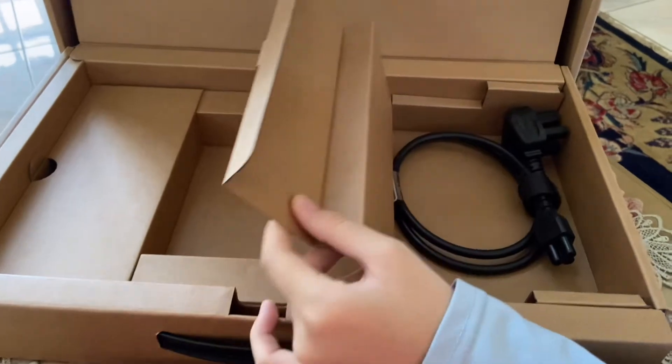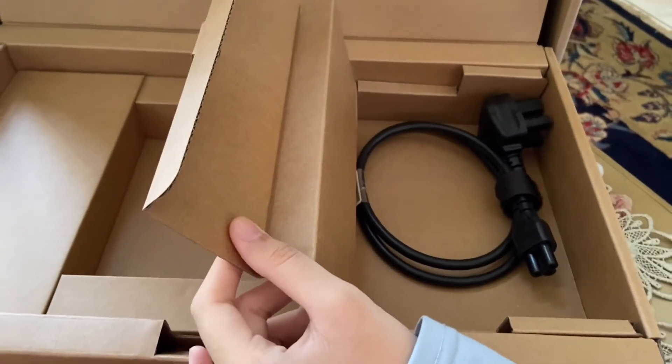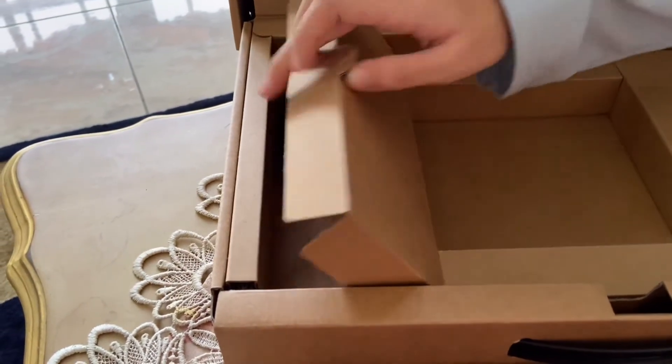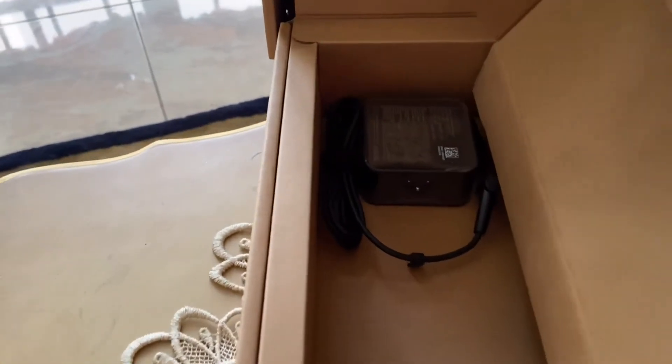Over here we got the power cable, and over here we got the power adapter.